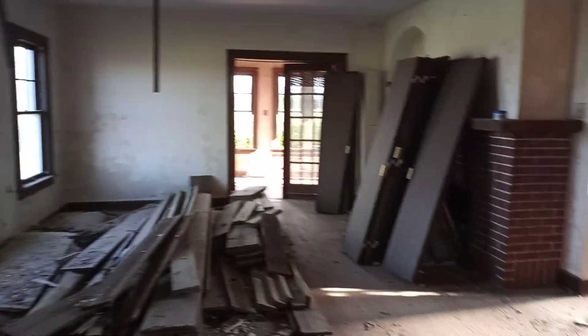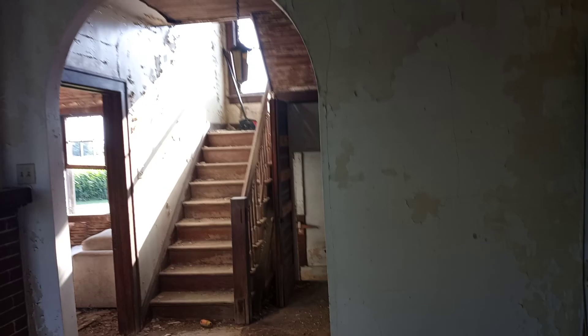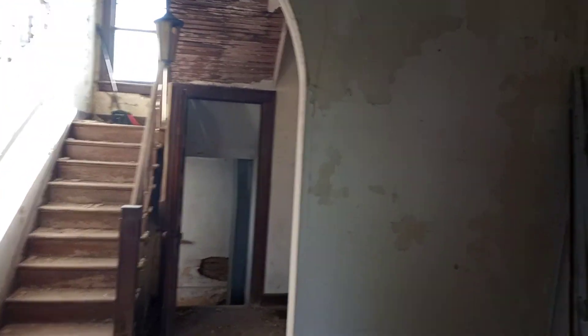Going through what looks like the living room. Since these floors are pretty sketchy, I ain't gonna go upstairs.